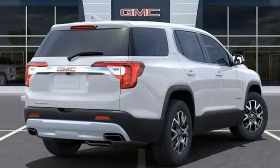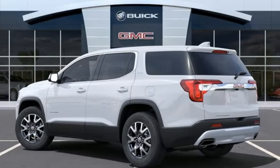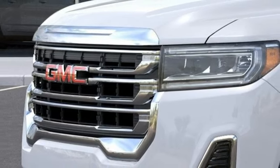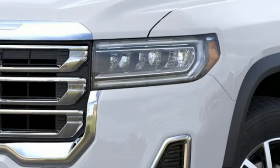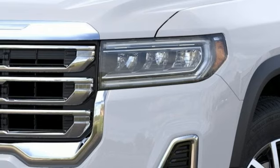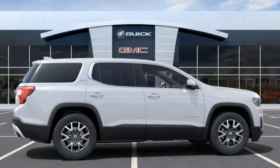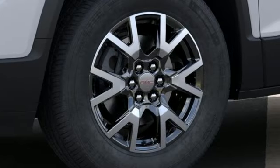Automatic transmission, dual zone climate control, streaming audio, front and rear parking sensors, manual tilting steering column, Wi-Fi hotspot, AM-FM satellite radio, aluminum wheels, doors and push-button start proximity key, and intercooled turbo inline four-cylinder engine.